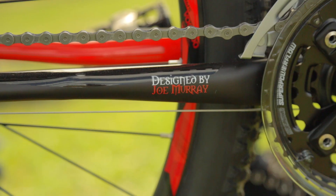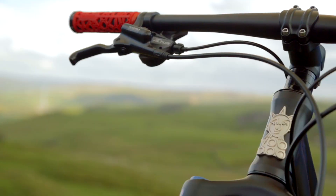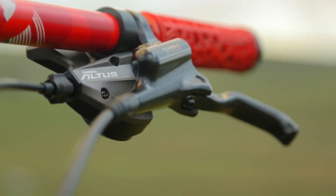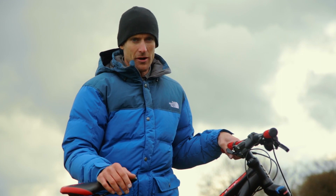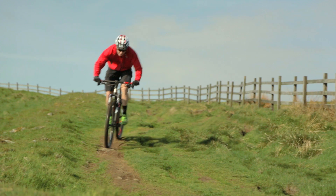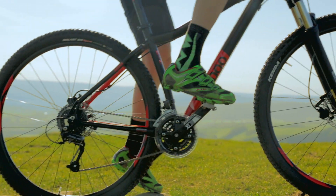Shimano Altus components make up the drivetrain of the iZan, with 27 gears to give plenty of options for going up or downhill, as well as the reliability you'd expect from Shimano. This is coupled with Tektro hydraulic disc brakes, giving you great confidence when the time comes to slow down.